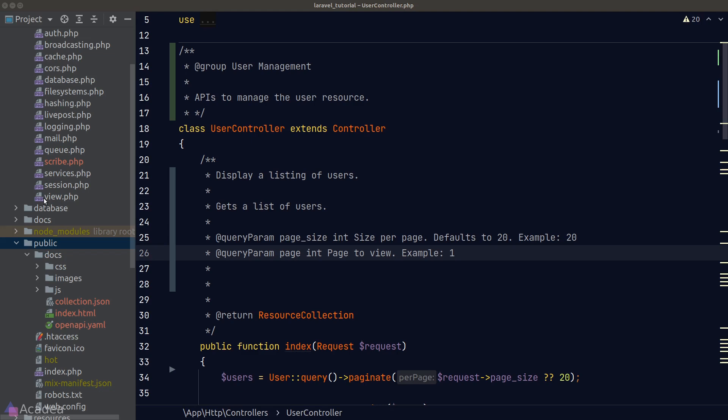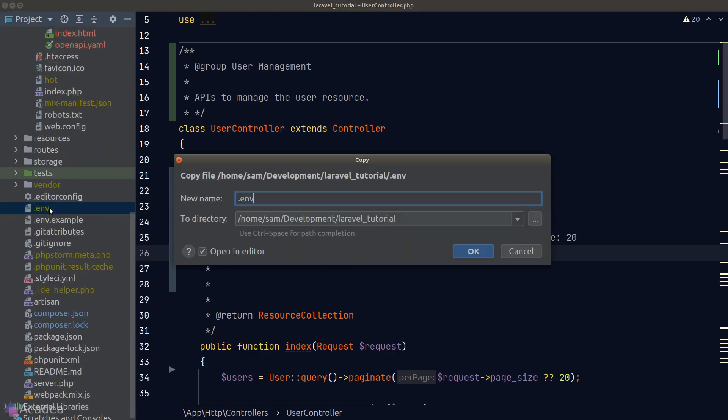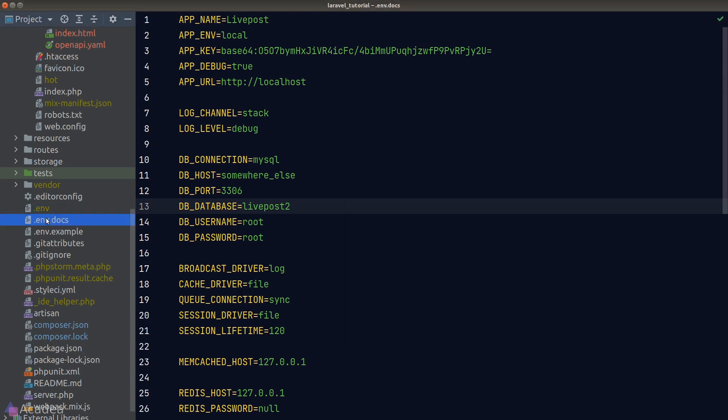There are two solutions. First, we can create a `.env.docs` file pointing to a different database, and tell Scribe to use it by supplying the `--env=docs` flag when running the artisan command. This works fine, but requires a separate database instance. The second method — which I think is better — is to use a Scribe directive to specify the response directly, without touching the database.